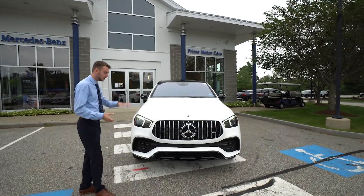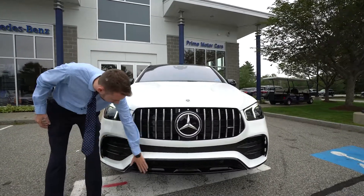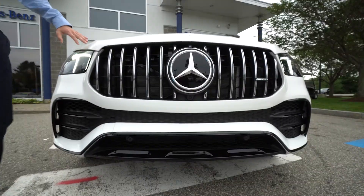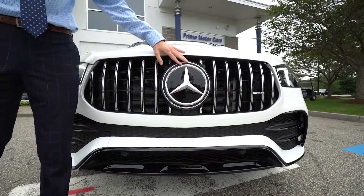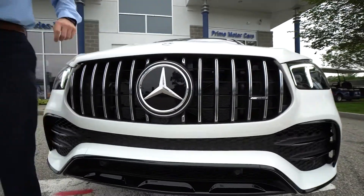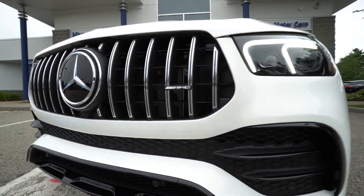Polar white night package, which is essentially a chrome delete, so our chrome front bumpers here are done up in a black metallic instead. Pan-American style grille. The driver's assistance package includes adaptive cruise control, and those radar units are housed right in that Mercedes-Benz Star — that's why it's flush and not a jagged edge.